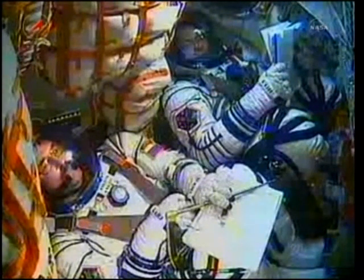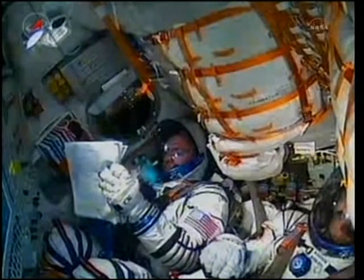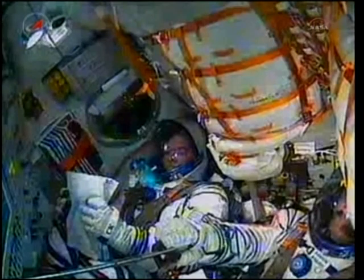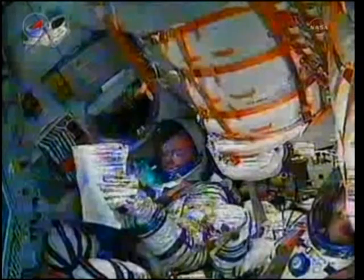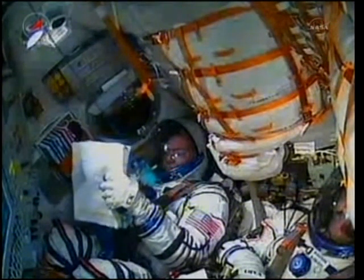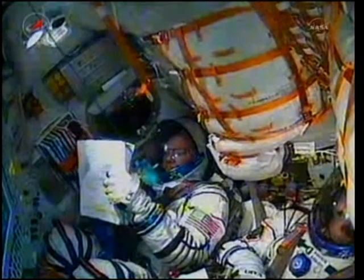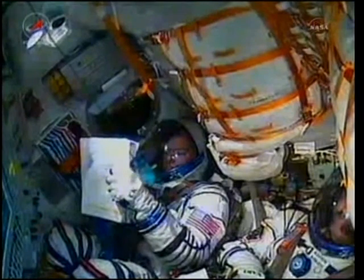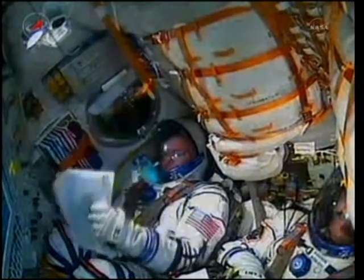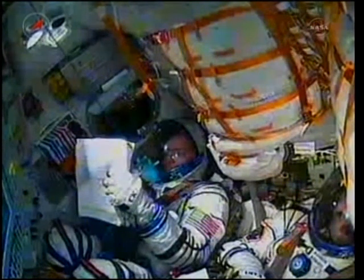190 seconds into flight, parameters are all nominal. Over 3 minutes now, traveling at a speed of about 4,700 miles an hour. 200 seconds into the flight. Second stage thrusters are nominal. Soyuz core stage is performing as advertised. The core stage is 56 feet in length, 13 and a half feet in diameter, with a single engine of four fuel chambers, providing 96 tons of thrust for its 3 minutes and 28 seconds of operation.